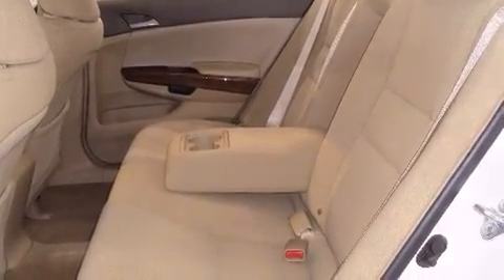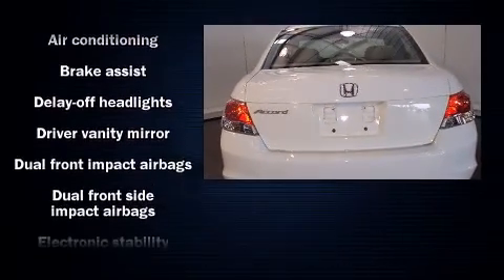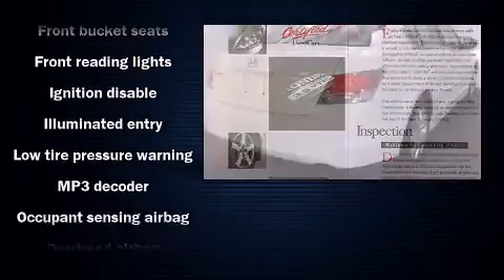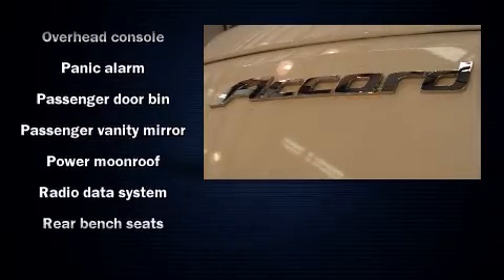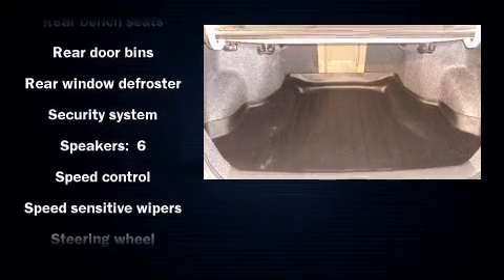For drivers who enjoy the natural environment, a power moonroof allows an infusion of fresh air. Honda also prioritized safety and security with features such as front and side impact airbags, traction control, brake assist, anti-whiplash front head restraints, a panic alarm, and four-wheel disc brakes with ABS.